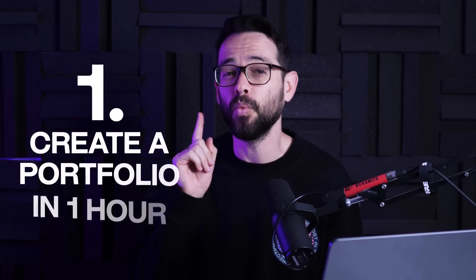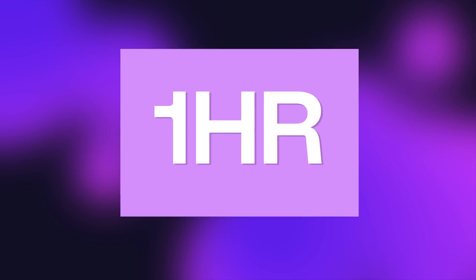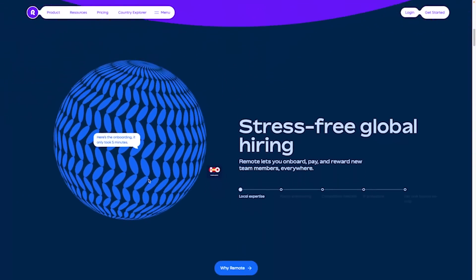First, I'll do a portfolio in just one hour, just to have something online as soon as possible. Then I'll do a better portfolio in 10 hours. And finally, I'll spend 100 hours to build an award-worthy portfolio. But the problem is I've never actually used some of these fancy animation techniques that win awards these days, and I'm going to have to learn it on the fly.